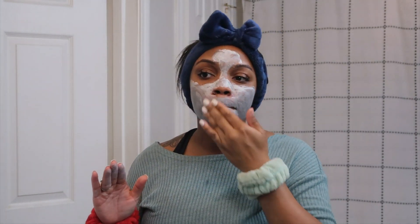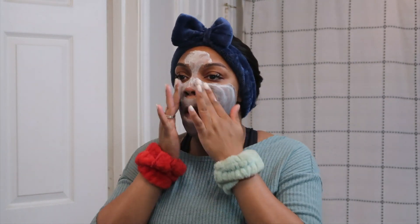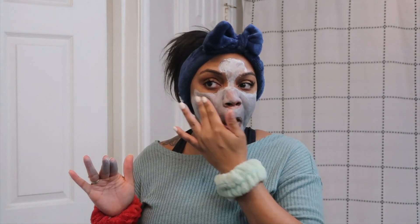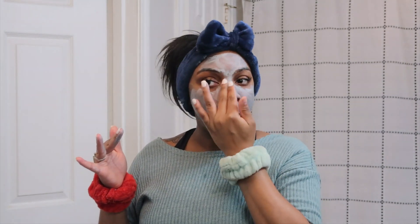Once you've put a thin layer of the mask on your skin, you're supposed to rub it in until all of the charcoal beads break up and the white mask turns gray. The charcoal beads are basically what detoxes your skin and cleans your pores out. Here I am just rubbing it in until it turns gray, and I let it sit on my skin for about 10 to 15 minutes after I've broken up the charcoal beads.